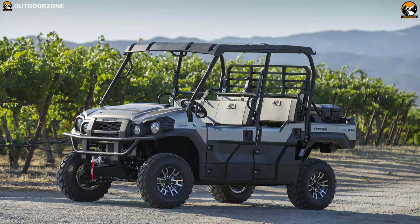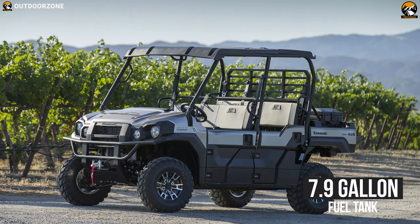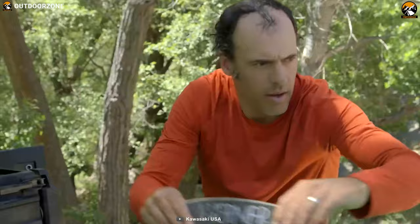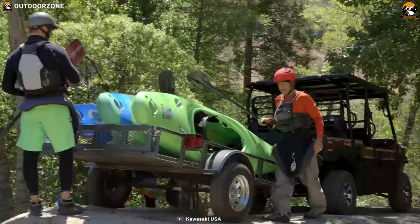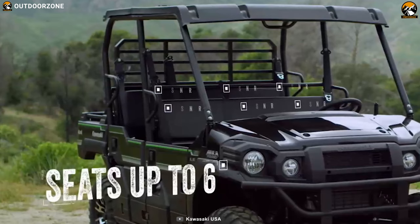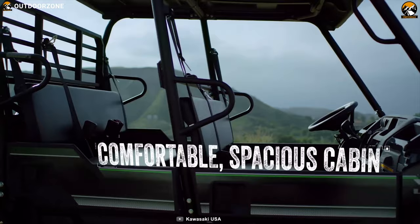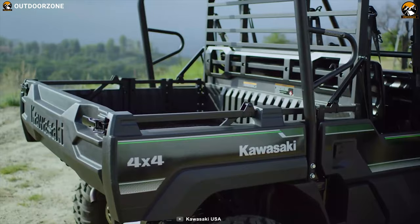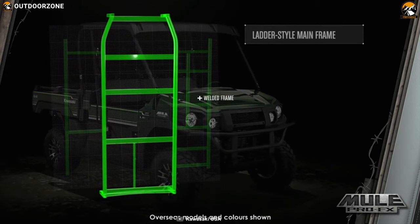Its 7.9-gallon fuel tank offers the range to enable long forays with family and friends — enough fuel to travel well into the bush to find the perfect camping spot and get back out again. It can haul up to 1,000 pounds and tow up to 2,000 pounds. With the Mule Pro FXT you get the versatility of a three-to-six passenger cabin and high-capacity cargo bed, so you'll get maximum comfort and carry all your stuff.